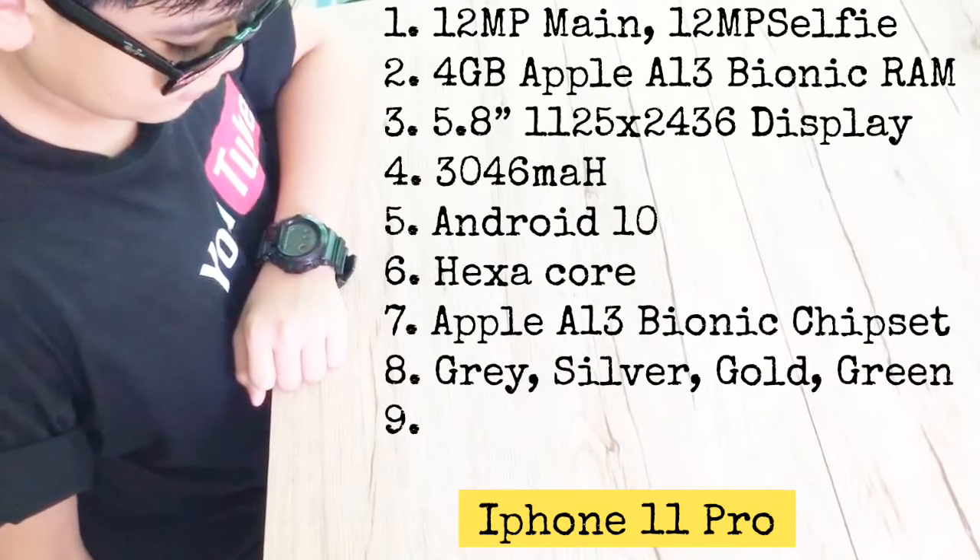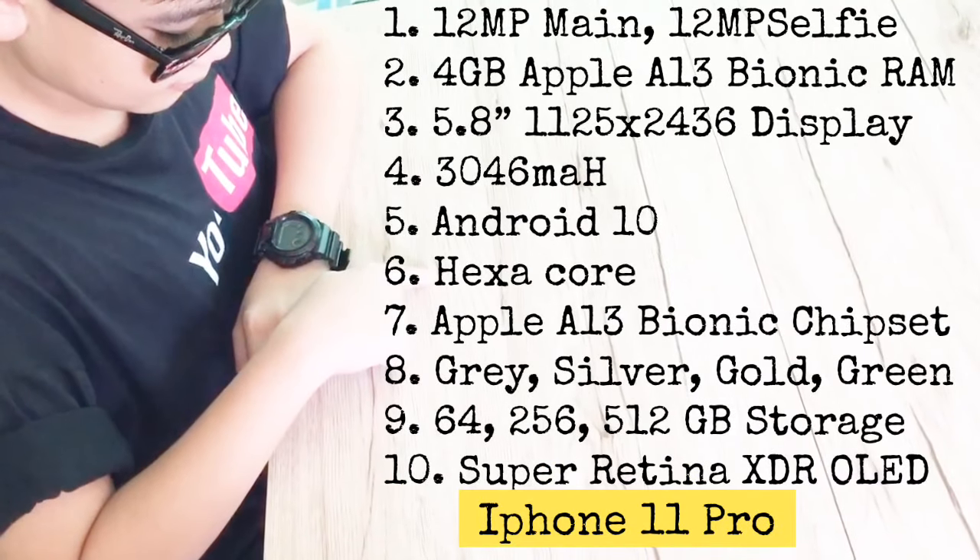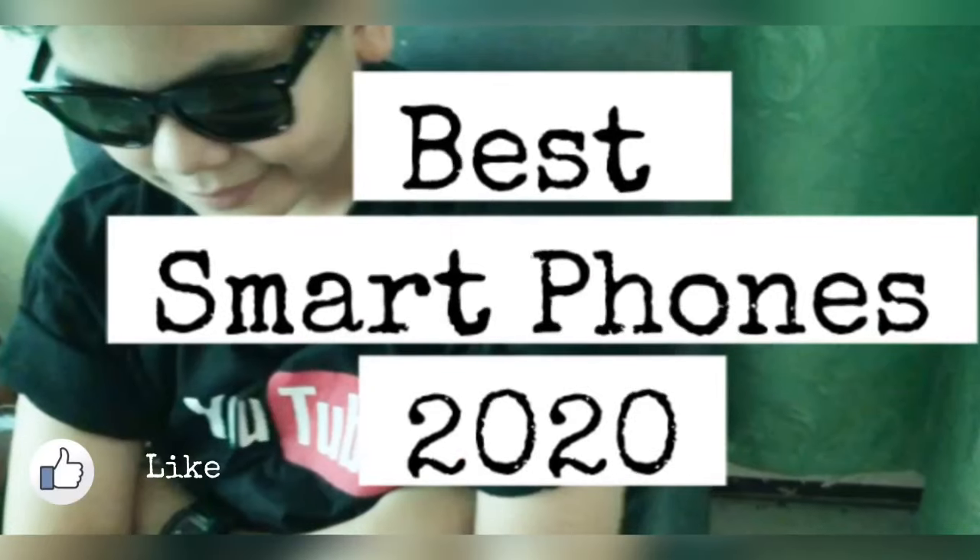Again, our number one is the iPhone 11 Pro. Thank you so much for joining us in this review — don't forget to like, subscribe, comment, and share.